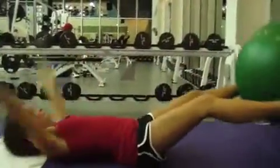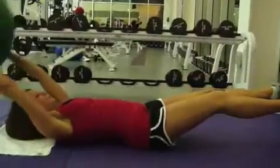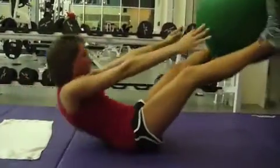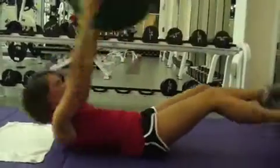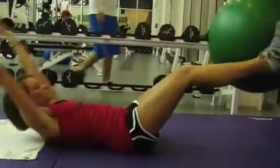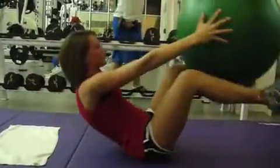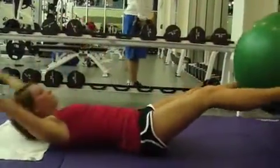She puts the ball in between her legs, brings it up to her arms, and back down to the plank position — that's one rep. Ball to arms, down, back up to the legs, in, down — that's one rep, which you'll do six times. This really helps keep the abs tight and works your hips and your legs as well.